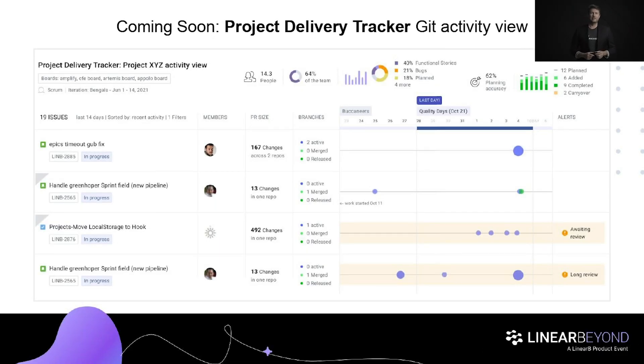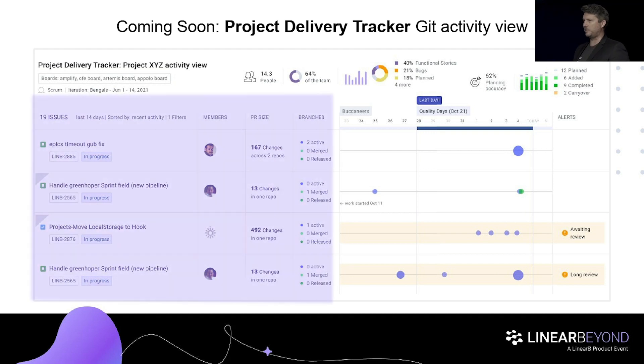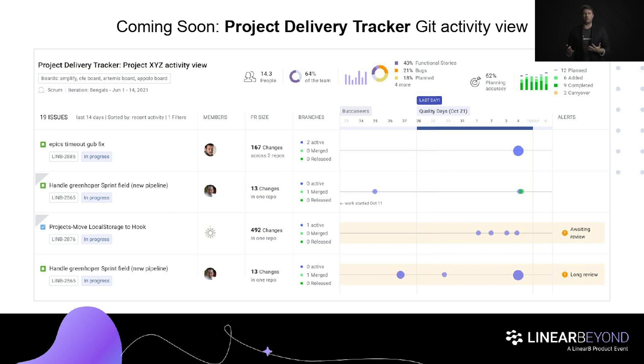The other cool thing coming for Project Delivery Tracker is advanced git activity view. Linear B is already great at correlating real work happening in git with your stories. Some of you may already be using Pulse — it's a revolutionary view that shows a live timeline of activity happening in git correlated to features, bugs, stories, and issues in your JIRA project management system. Imagine that level of context about what your developers are working on, inside your projects view. That will be coming early in 2022. If you don't have Project Delivery Tracker turned on, email your success manager or account executive and we'll get it taken care of right away.